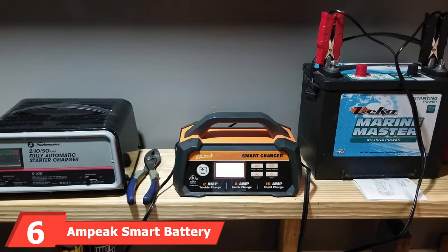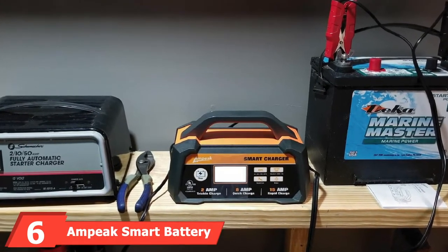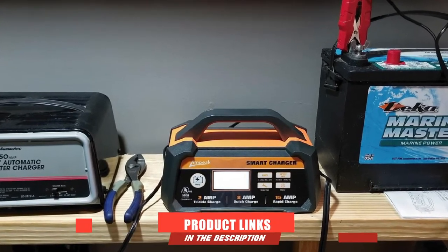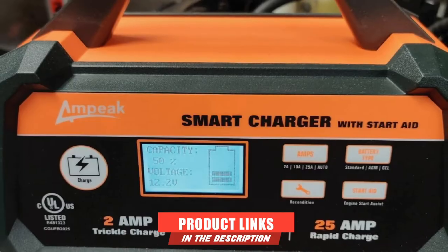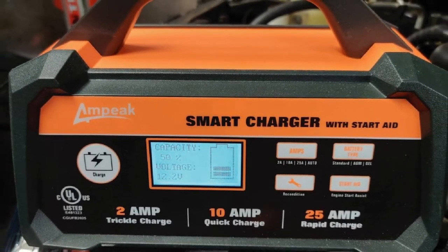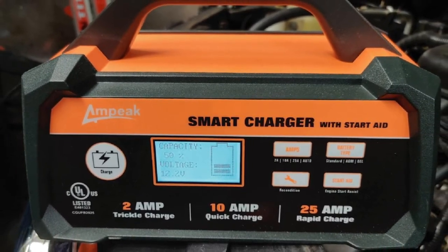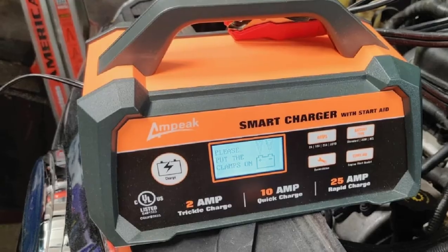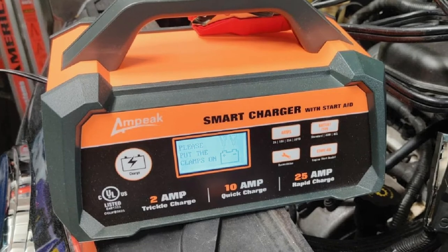The number 6 position is dominated by the Ampeek Smart Battery Charger. It comes in sizes 6V/12V at 8A, 12V at 15A, or 12V at 25A. You can use it with all types of 12V batteries, including gel, AGM, lead acid, and STD.